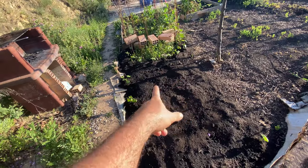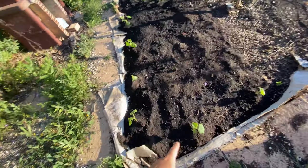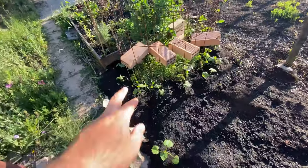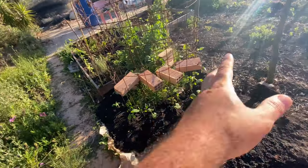Underneath here I just planted some potatoes, and then I have this rectangle shape of cucumbers. Over here are even more cucumbers, but a different variety.